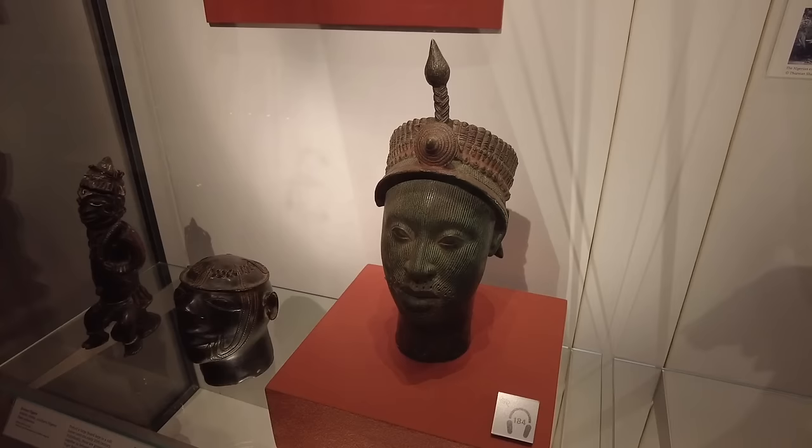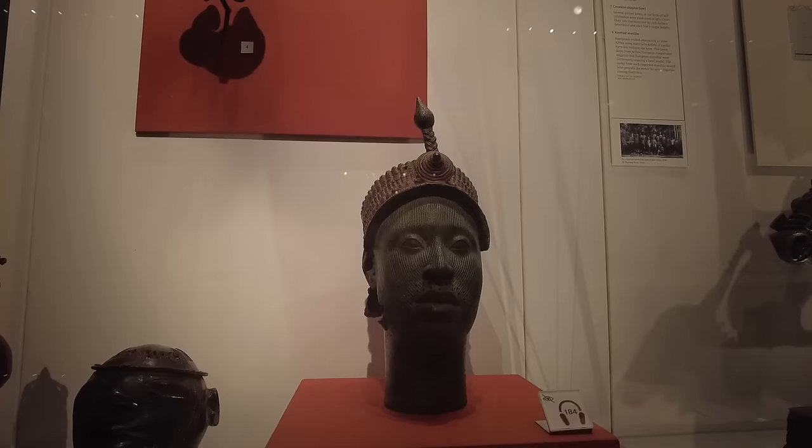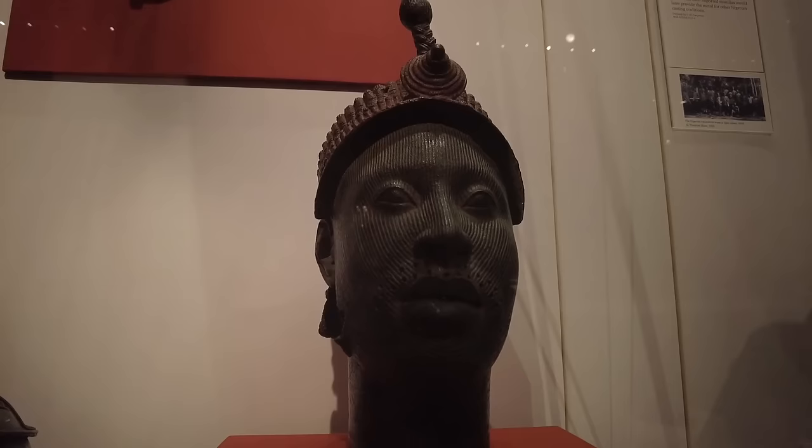Just look at the peaceful expression on the statue's face — calmly powerful and serene, seeming to regard us from slightly above. His face is decorated with ritual scarification, which would have been considered exceptionally beautiful, and his crown would have been painted red and black. This piece of art dates to the late medieval period, around the 14th or 15th century.